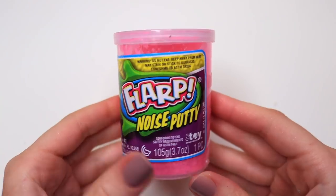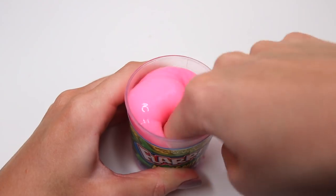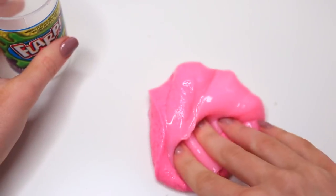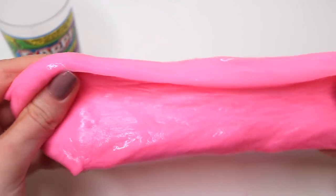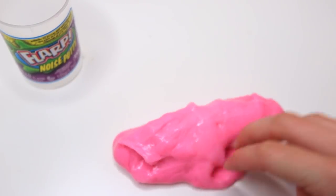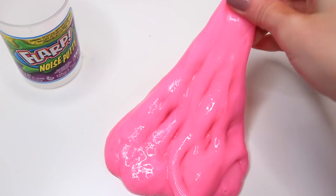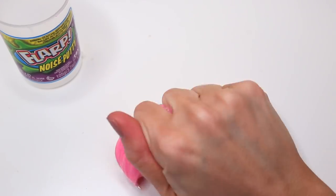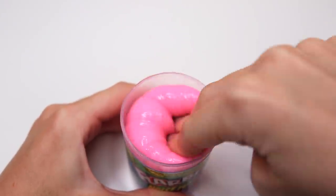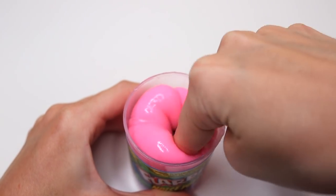The next slime I wanted to try was Flarp, which is actually a noise putty — I've had these since I was younger and loved them. I didn't realize it was scented, but it smelled delicious, very fruity and strawberry. I was only really expecting it to be fun in the container making fart noises, but it actually had a really nice texture — one of the better ones for stretching and poking out of all of them. For what it was and the price, this was definitely one of my favorites.